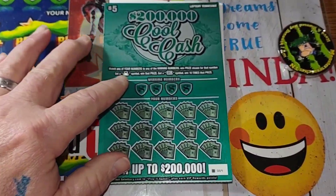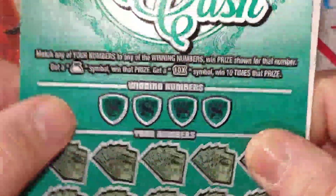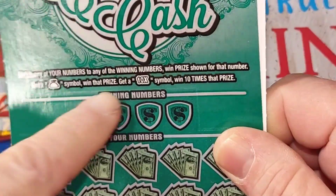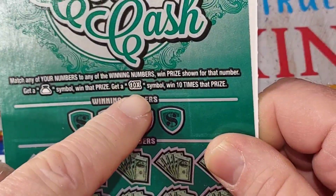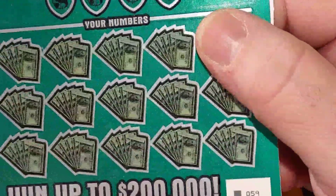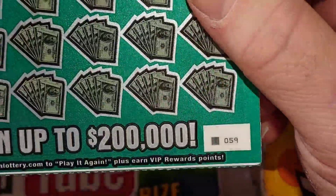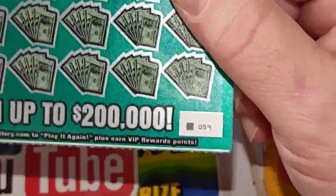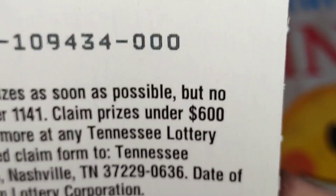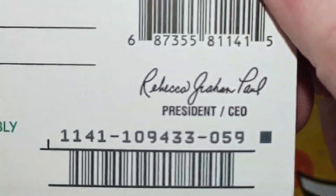All right, let's see what we got to do here. It's a match of numbers game, and if you get the money bag symbol you win the prize, and if you get the 10 times symbol you win 10 times the prize. We're gonna do the last ticket in the book and then jump over and do the first ticket. Serial number on this one is 109434, and this one is 109433 — yep, that's what they done.